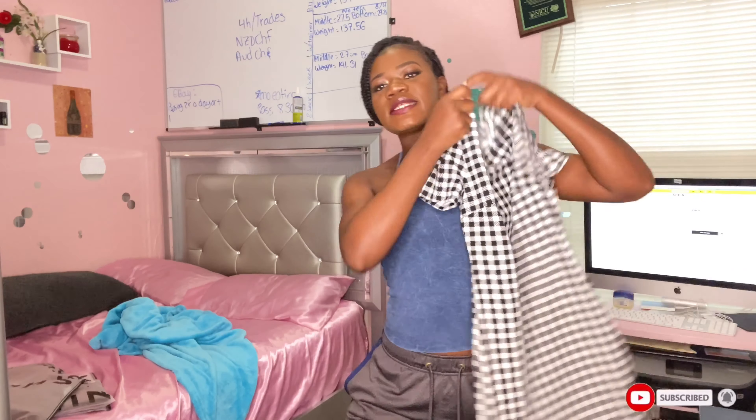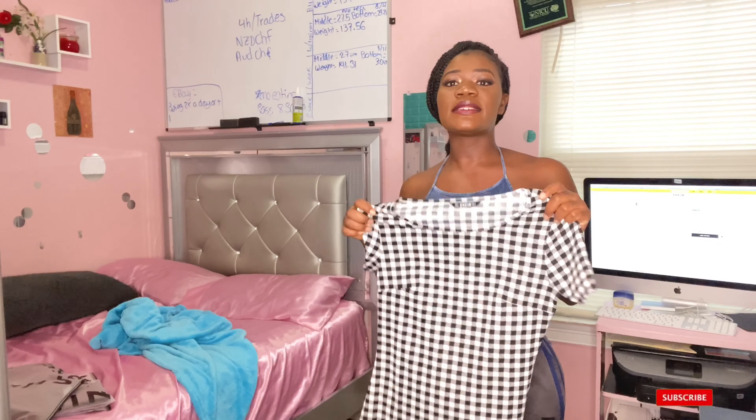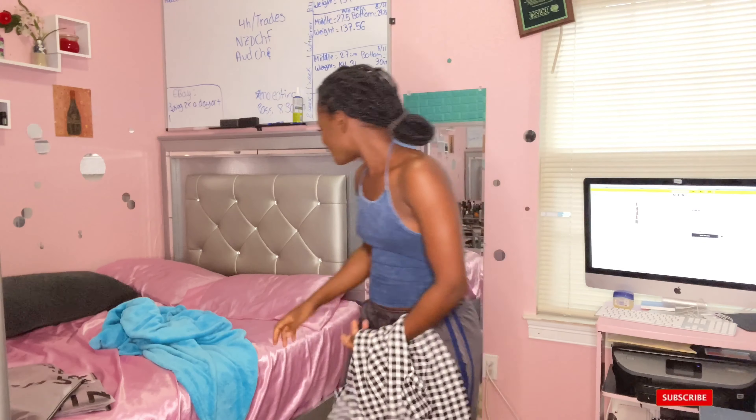Here is our first outfit. This is how it looks on the website — we have a plain dress. This is how the patterns look. That's the name of it, and I'm not even going to try pronouncing it. Let's get right into it.